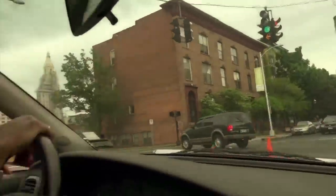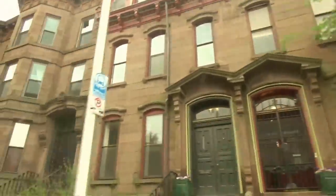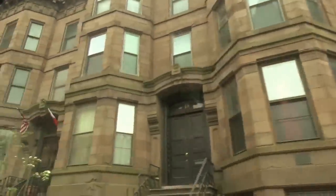It was like a mini Boston, with the brownstones. Look at this — it's amazing. So this is what it used to look like? Yes.